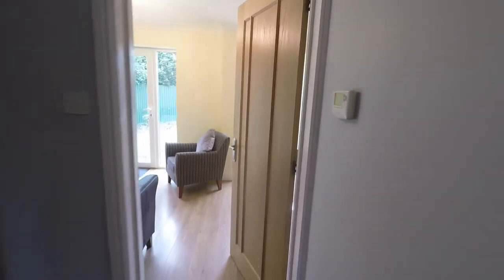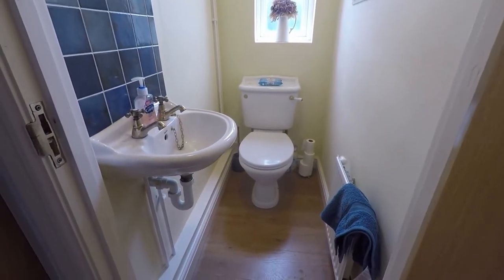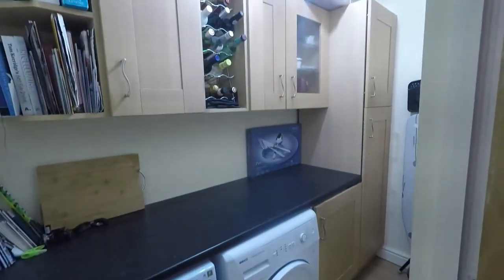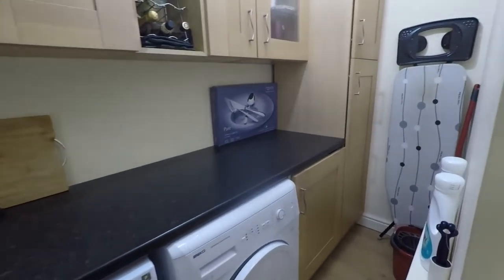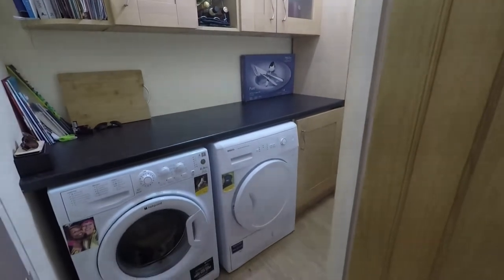Just before we get to the end of the hallway, we have the convenience of a WC and hand basin — nice and handy to have in a large family property such as this one. Next to this we have a utility room, which is nice to have separate from the kitchen, to hide all your utilities and larger appliances away and keep the kitchen tidy. You have good amounts of wall and floor storage, and space for large appliances such as your washer and dryer.